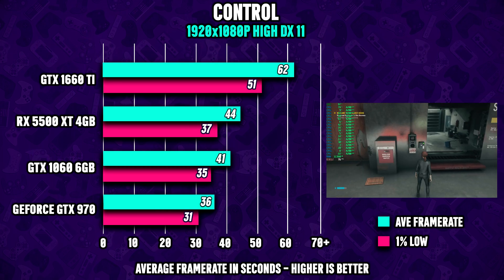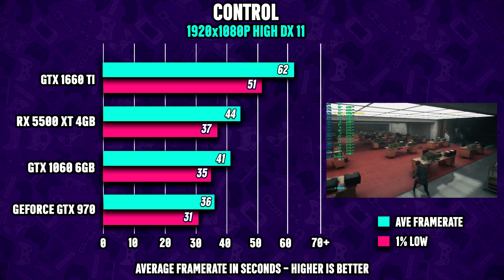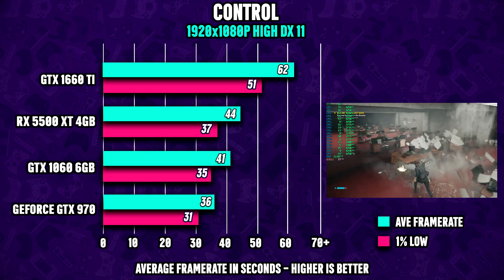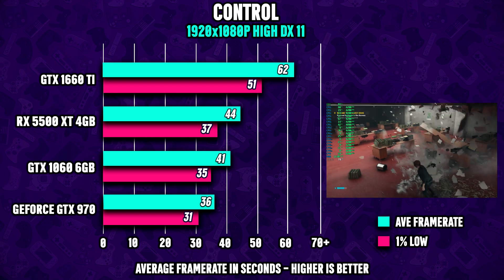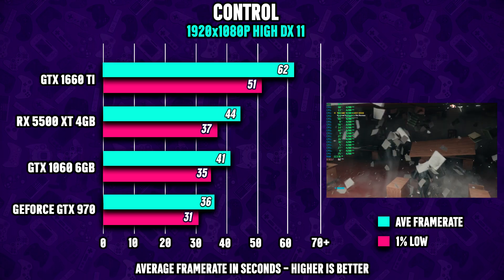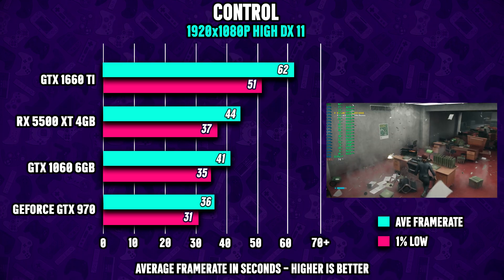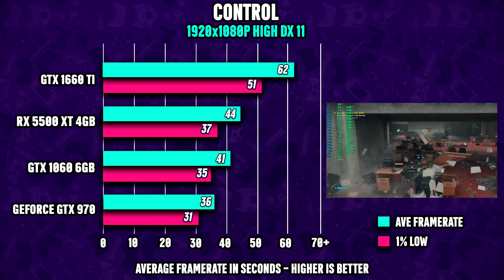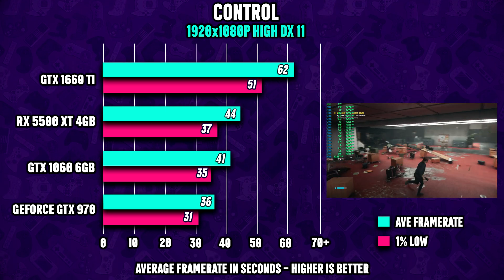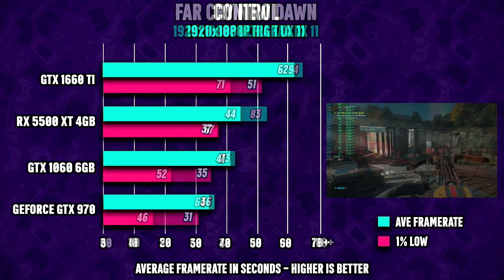Moving on to Control, both cards are doing pretty good here. Keep in mind all games are running in 1080p maxed out, so seeing the 1060 performing almost as good as the 5500 XT — released in 2019 — we're starting to realize how good the 1060 still holds up in 2020. For the 970, I recommend dropping the settings here quite a bit, and you should see numbers near the magic 60fps mark.